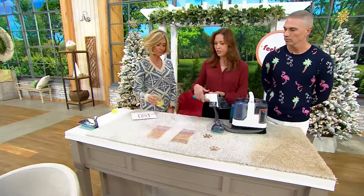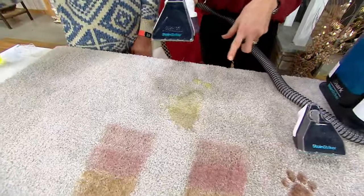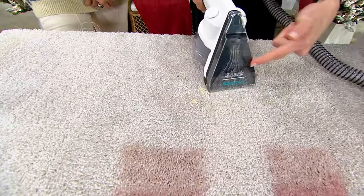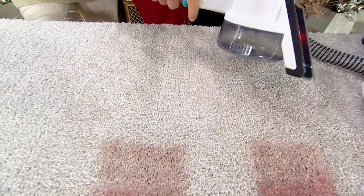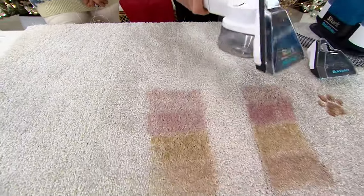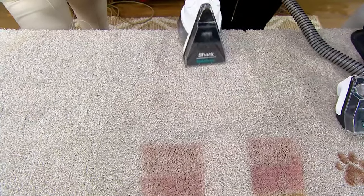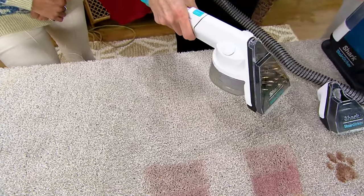Normally you'd take paper towels first to blot it up, but you don't have to do that. If you've got a wet mess, put on your pet tool and first suck up all that liquid. If that was a pet mess, you probably wouldn't want that going through your machine — never fear, it goes into its own separate reservoir. Then give it a spray of solution and suck it all up. Those yuckier messes, or maybe a child has an accident on the carpet — you don't want that in the machine, so it's all kept separate right here.